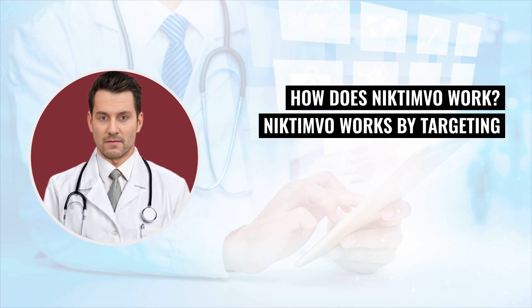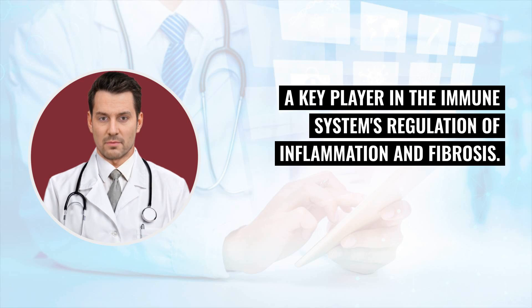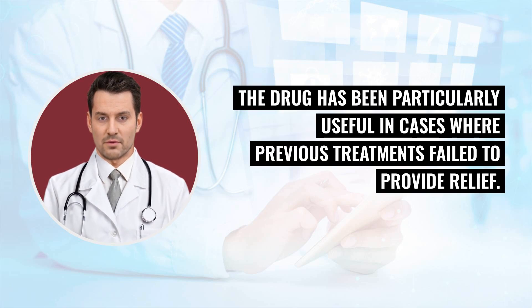How does Nictimvo work? Nictimvo works by targeting and inhibiting the colony-stimulating factor 1 receptor (CSF1R), a key player in the immune system's regulation of inflammation and fibrosis. By blocking CSF1R, Nictimvo reduces the harmful immune responses that lead to inflammation and damage in chronic GVHD, thereby improving patient outcomes. The drug has been particularly useful in cases where previous treatments failed to provide relief.